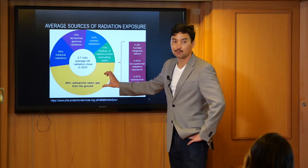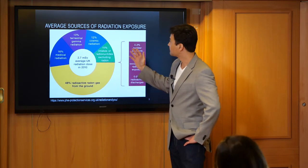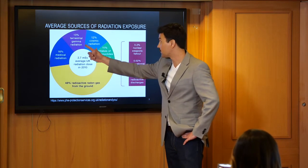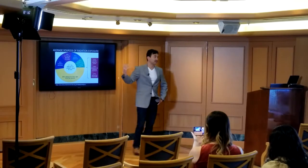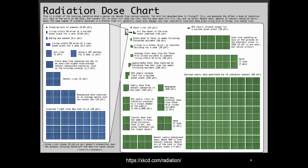This section is radon gas, which primarily comes from the ground and granite and is always in the air. This is medical radiation. This section is terrestrial, and this is cosmic radiation that comes from the sun and space. This next chart comes from the excellent webcomic XKCD.